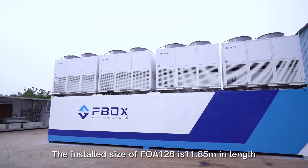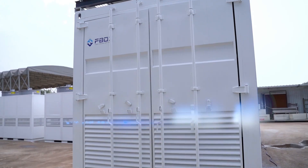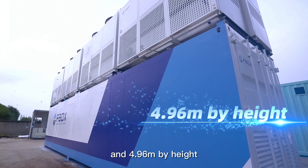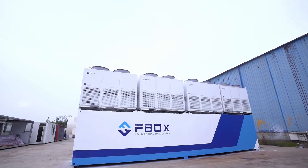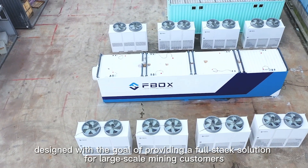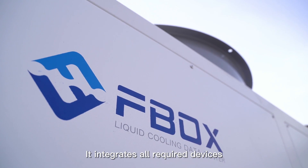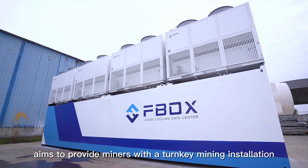The installed size of FOA 128 is 11.85 meters in length, 2.2 meters in width, and 4.96 meters in height. It is a high-density immersion cooling container, designed with the goal of providing a full-stack solution for large-scale mining customers. It integrates all required devices to provide miners with a turnkey mining installation.